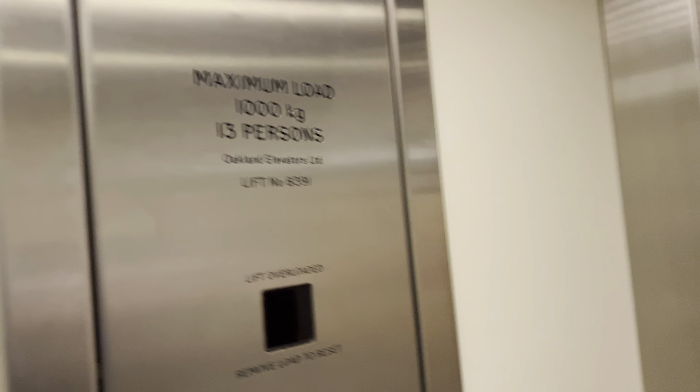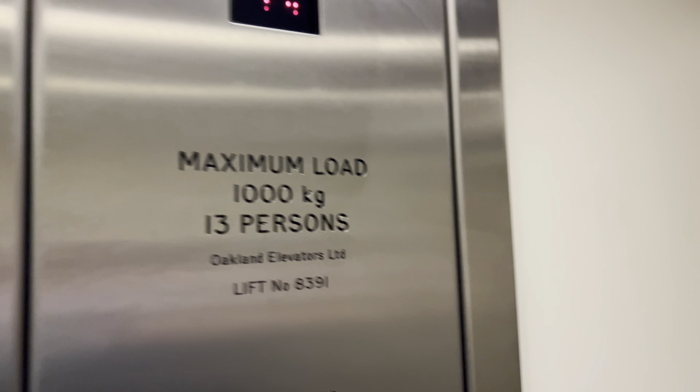Lift going up. Ground floor. On mezzanine. Mind the doors, please. Capacity is 1,000 kilos, 13 persons.